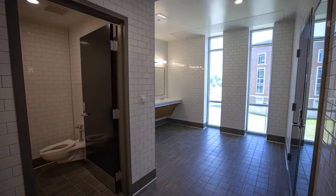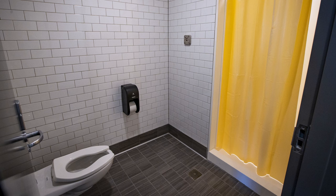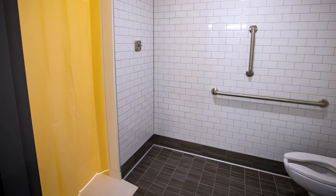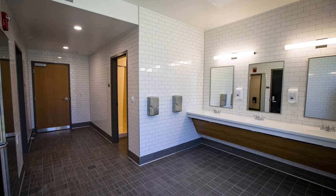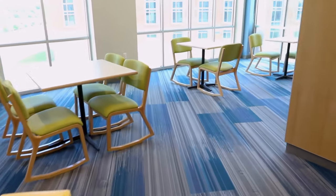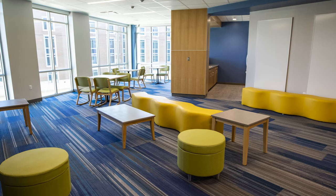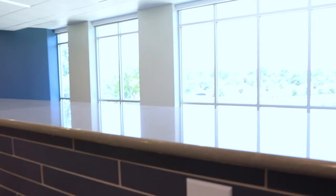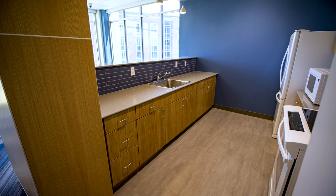Bathrooms here in Northwest are pod style, where a set number of rooms are assigned to a bathroom. Each bathroom has a shared sink space with private toilet and showers. Bathrooms are cleaned and maintained by custodial staff on a daily basis. Each floor community has a lounge space for students to enjoy, located between the wings just off of the elevators.